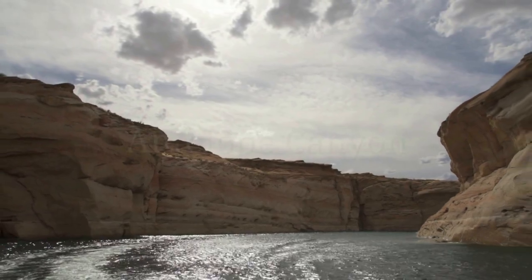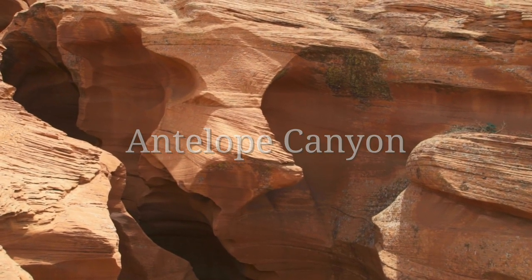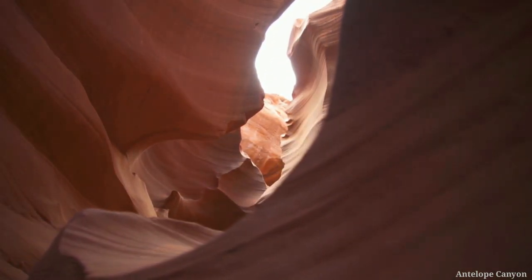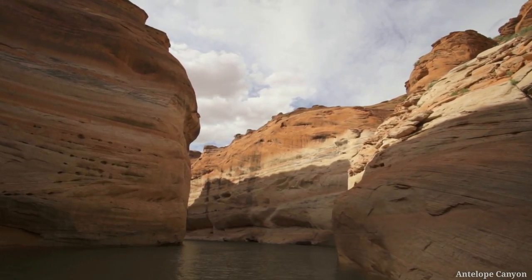Number 4: Antelope Canyon. A magnificent canyon system located in the state of Arizona, United States. It is known for its two main canyons — the Upper Antelope Canyon, known as the Crack, and the Lower Antelope Canyon, known as the Corkscrew.